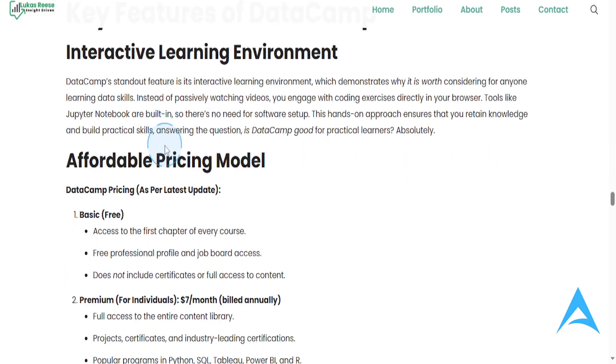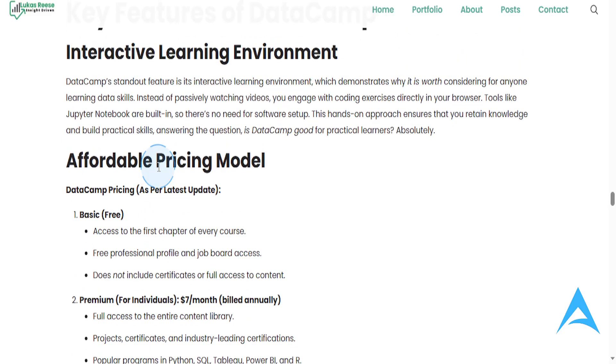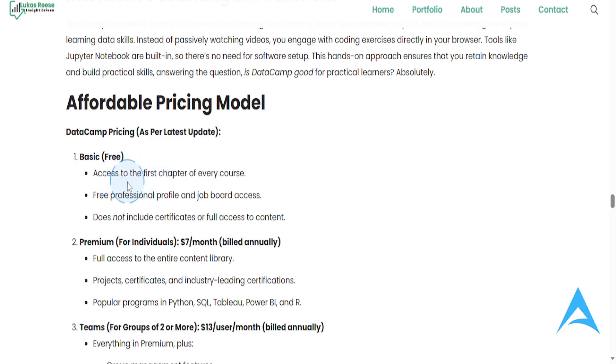Now let's go over some of the key features. They have an interactive learning environment — instead of just watching videos, you'll be coding. You'll solve coding exercises and projects directly on the platform. There's no installation needed; you just open your browser and start coding. You can get started for free, working with Python, R, and SQL right in your browser. You also get access to the first chapter of every course for free, a professional profile, and job board access.